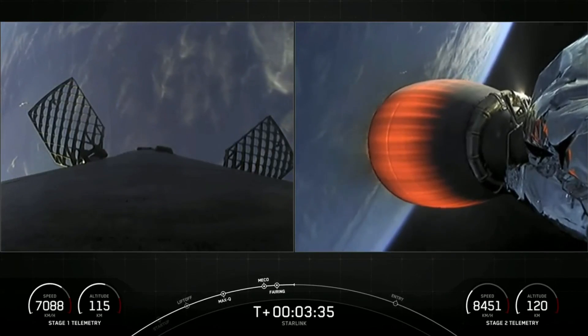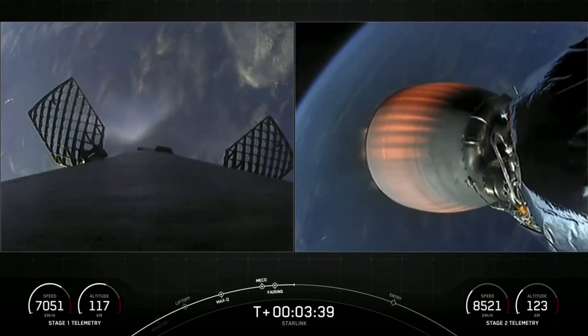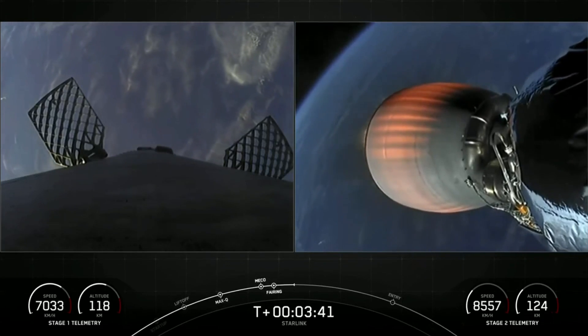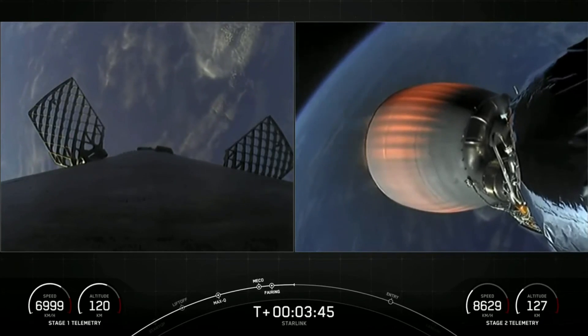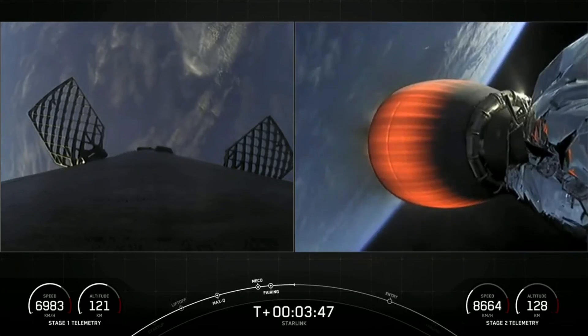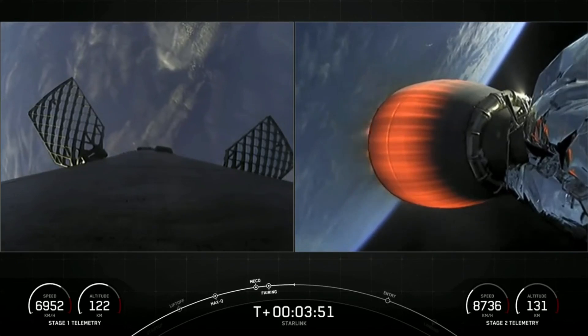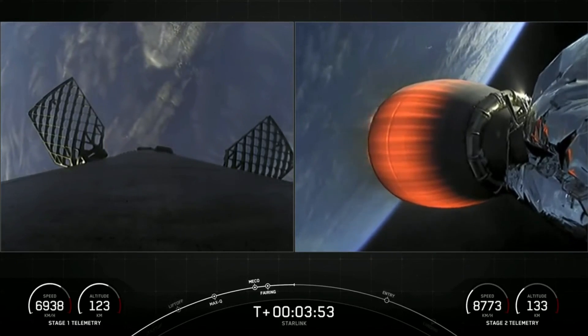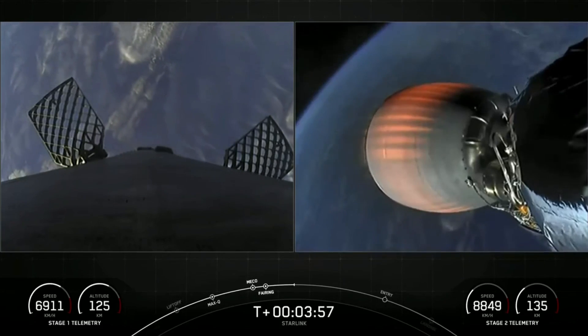On your left-hand screen is a view of the first stage — you can see the grid fins have deployed, which help guide the vehicle back to its landing zone. On your right-hand screen is stage two, heading towards its targeted drop-off orbit. Stage one will execute two burns to make its way back to Earth.